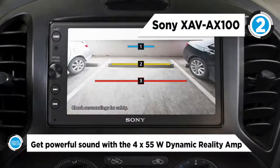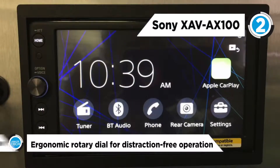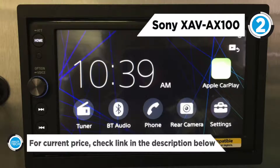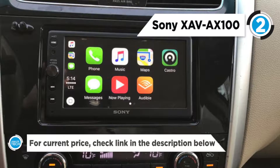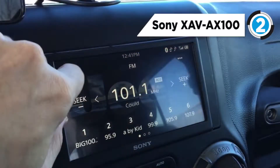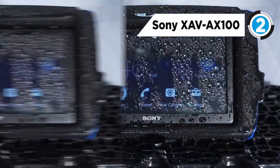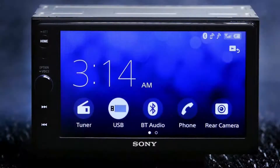The integrated Bluetooth lets you easily take calls and listen to your favorite tunes. It has an ergonomic rotary dial that makes operation distraction-free — turn it to control volume or push the integrated button to launch sound control menus. You can also hold the button to use voice commands. The built-in 4x55 watt power amp gives you all the volume you need with clear and dynamic sound.